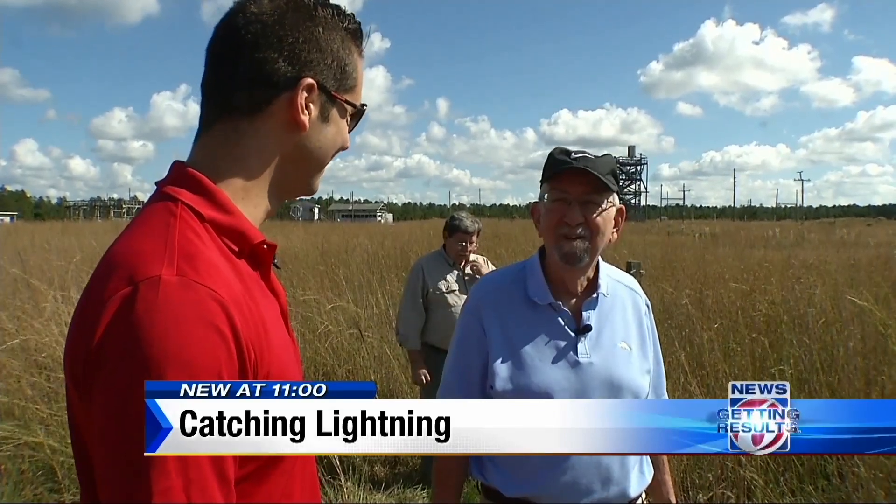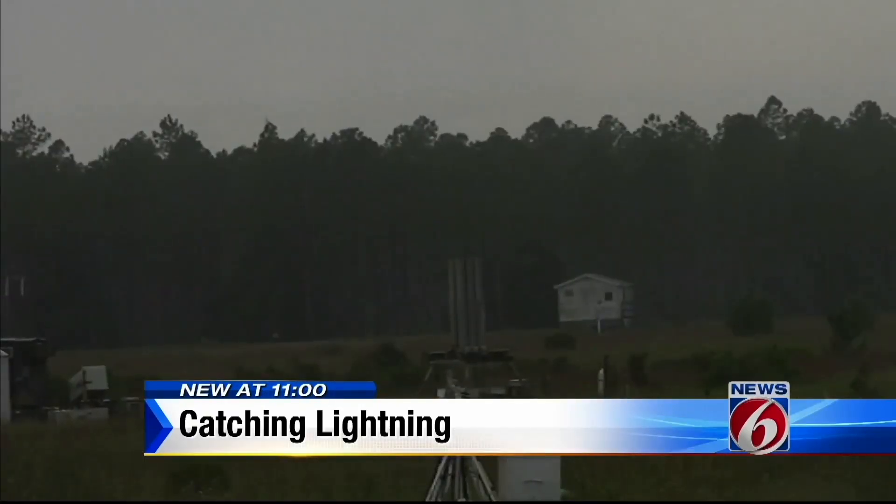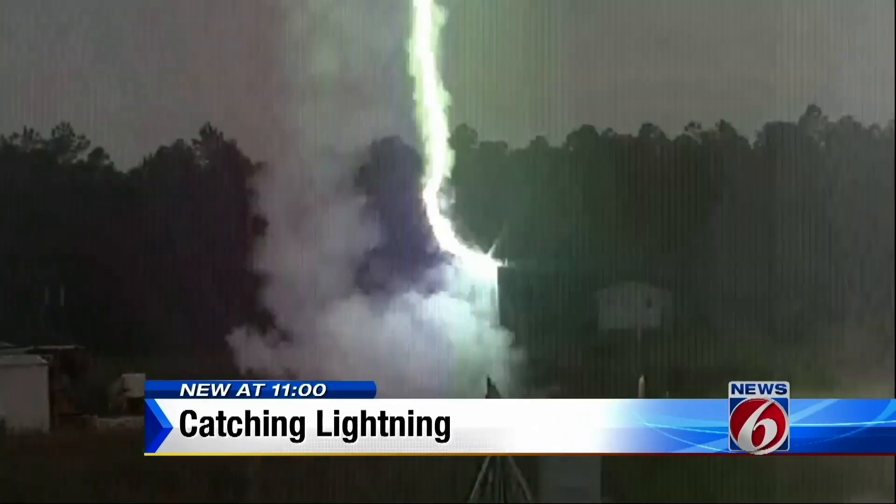People email us all the time asking us how they can do this in their backyard — because they want to do it to their neighbor. But this launcher doesn't aim for bad guys or neighbors. Three, two, one, fire. Its target: lightning.